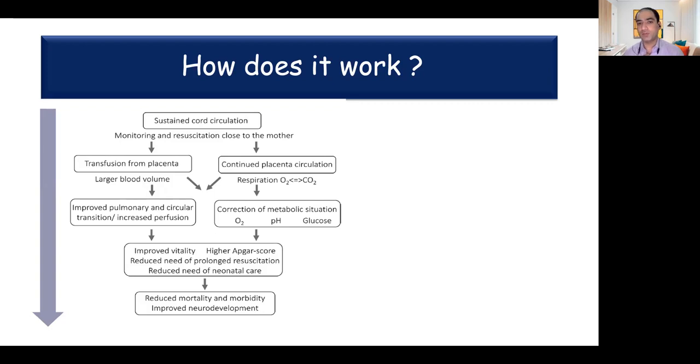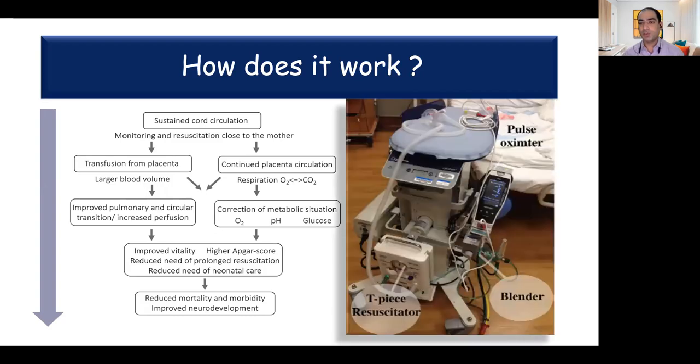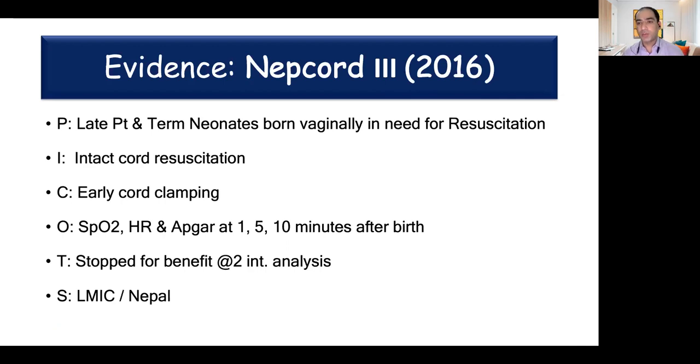Intact cord resuscitation also prevents hypoglycemia, and since hypoglycemia itself is a risk factor for impaired neurodevelopmental outcome, having an intact cord provides a continuous supply of glucose to these babies and thereby improves their outcomes. This is possible in our day-to-day setup. There are special trolleys — such as the LifeStart trolley shown in the picture — on which we can resuscitate the baby at the mother's side without any problem. These trolleys have inbuilt pulse oximeters, blenders, and T-piece resuscitators, and can be adjusted in length and rotated 360 degrees to allow easy resuscitation at bedside.